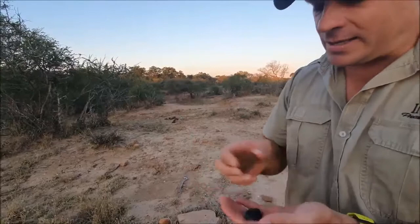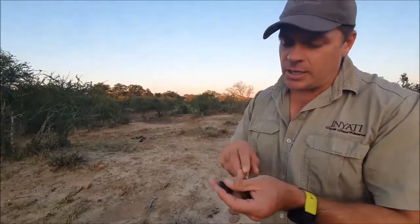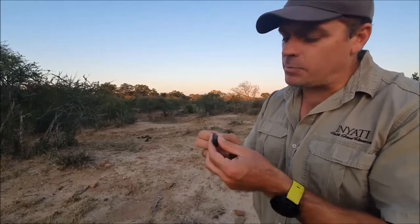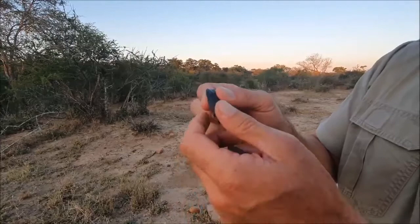These pieces could be from the middle and late Stone Age, so we are talking about 40,000 years ago. They were most probably picked up by the San people, and you can see that's where an amazing skill level sets in, where this piece has been manufactured into a beautiful cutting implement.